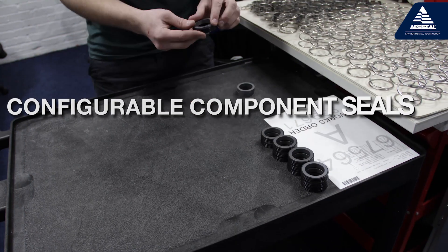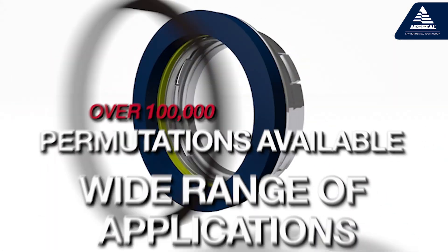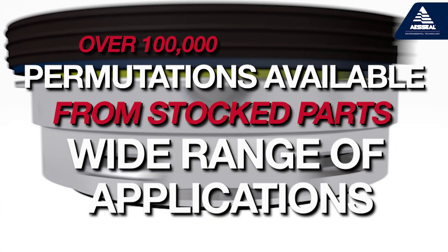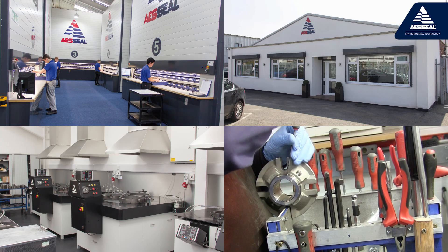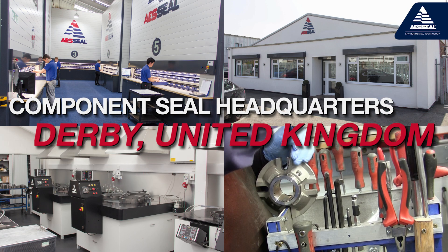This allows for configurable component seals to be built to order, with over 100,000 permutations available from stocked parts, catering to a wide range of applications. Most component seals are supplied from the component seal headquarters in Darby, United Kingdom.